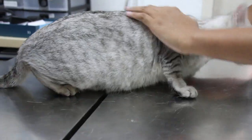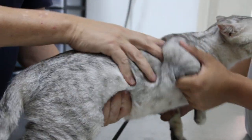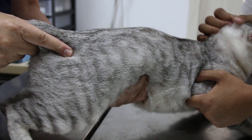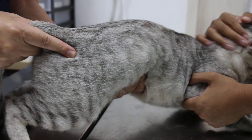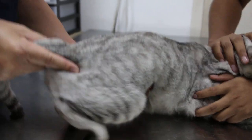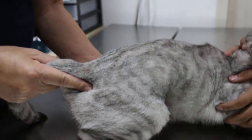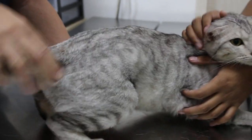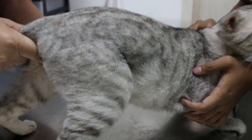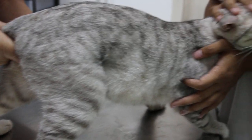I'll just do a quick abdominal palpation. Normally you can't feel the kidney unless it's enlarged. This is when you feel the kidney — the left kidney. Is it painful? No, not painful, but there's some movement here. Nothing inside. The bladder is okay.